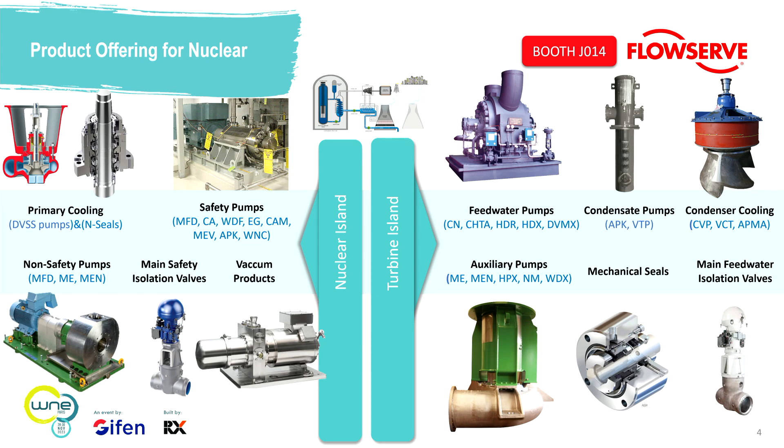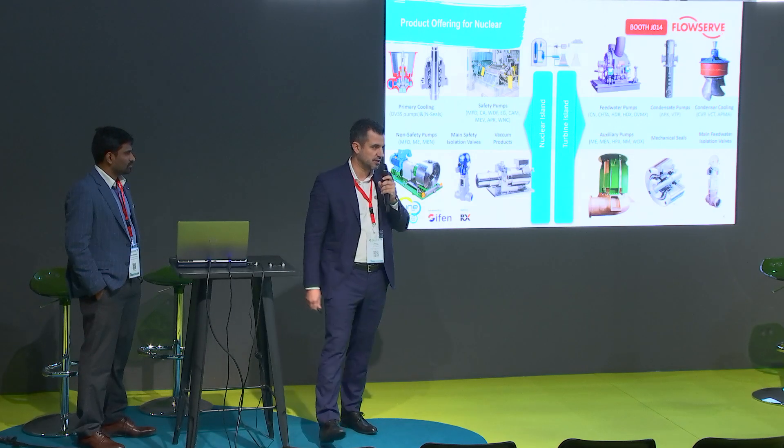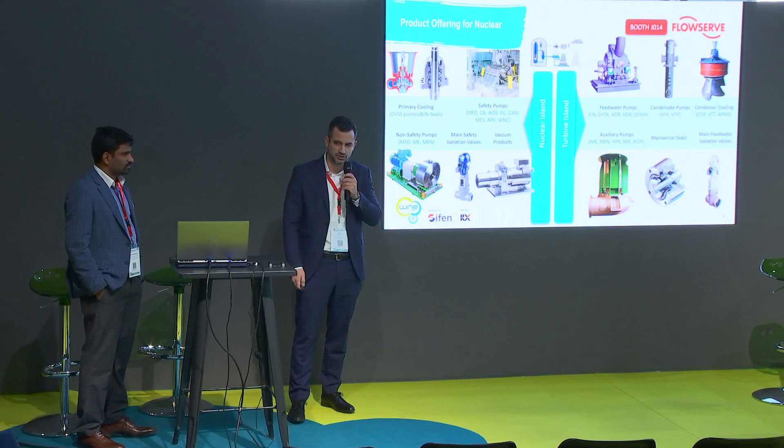It's just a snapshot of what we do — what pumps, valves, and products we have for nuclear. We serve both the safety systems side and the turbine island, starting from primary cooling pumps and seals. We have more than 500 primary cooling pumps installed worldwide. Safety pumps, non-safety pumps, main isolation valves, and compressors — and all the main critical pumps, valves, and seals on the turbine island. We're inviting you to visit us at booth J14 for more information on each application. Hurry up, because the show is almost over.